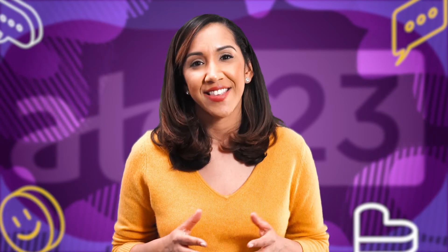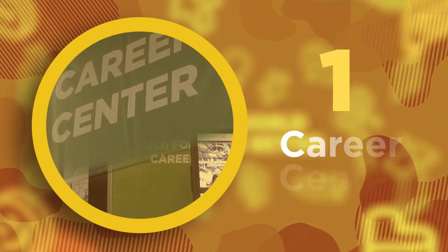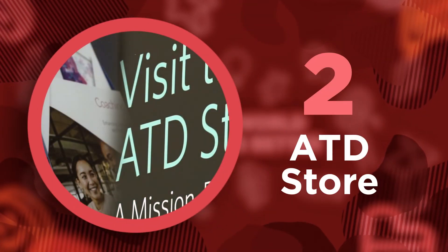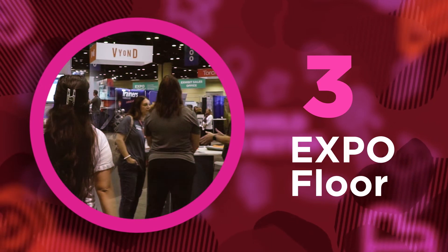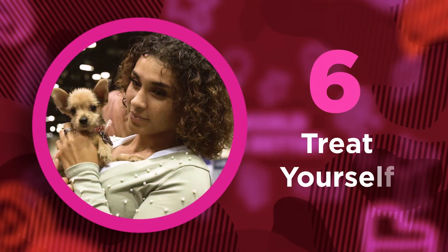In this video, we shared top tips on what to visit and explore, and some essential tips to help you maximize your time at the conference. Let's go over them again. Number one: visit the Career Center. Number two: visit the ATD store. Number three: visit the expo floor. Number four: stay organized. Number five: network. And finally, number six: treat yourself.